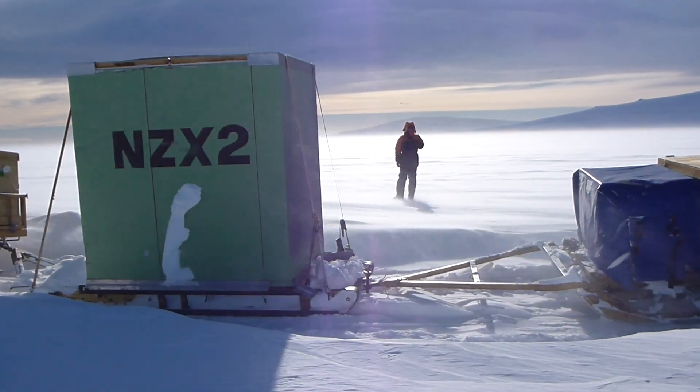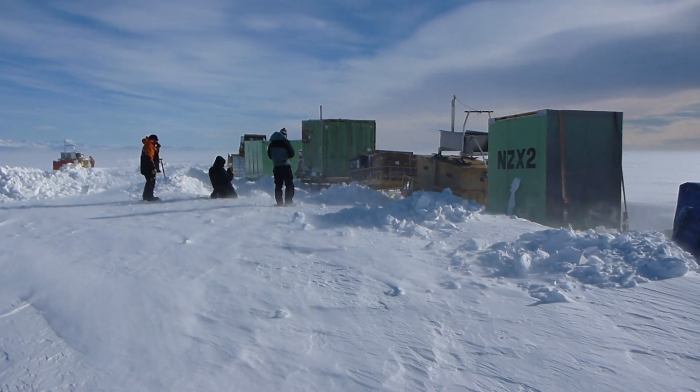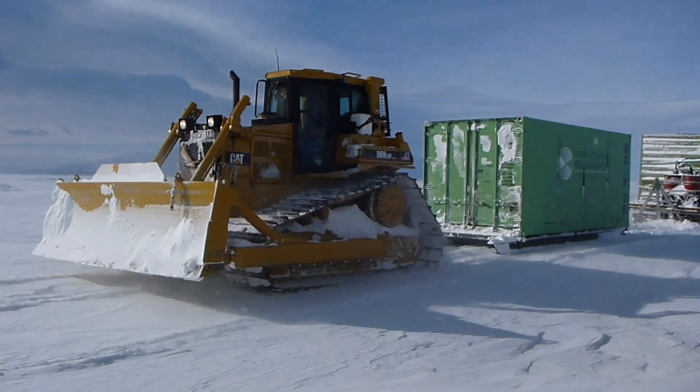120 kilometers might not sound far, but with the D6 only going eight kilometers per hour, and me stopping to take videos every five minutes, this trip would take us two days.